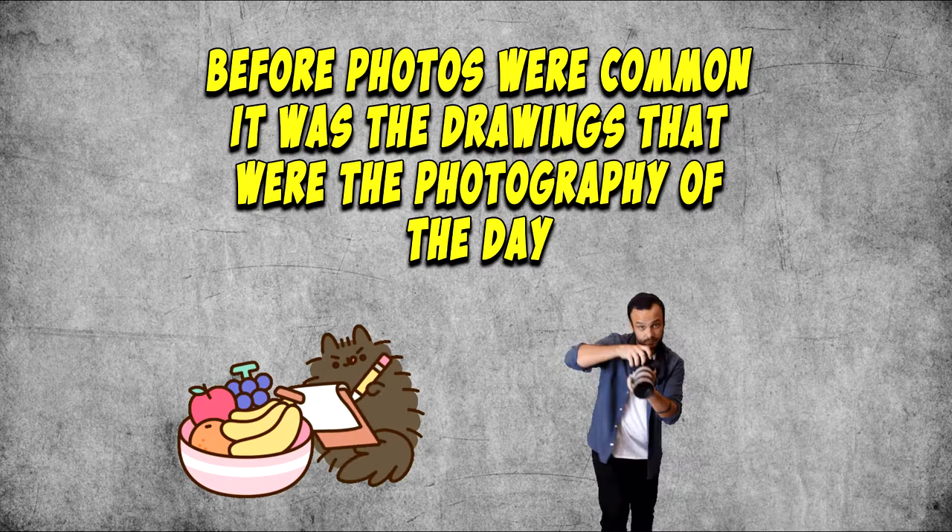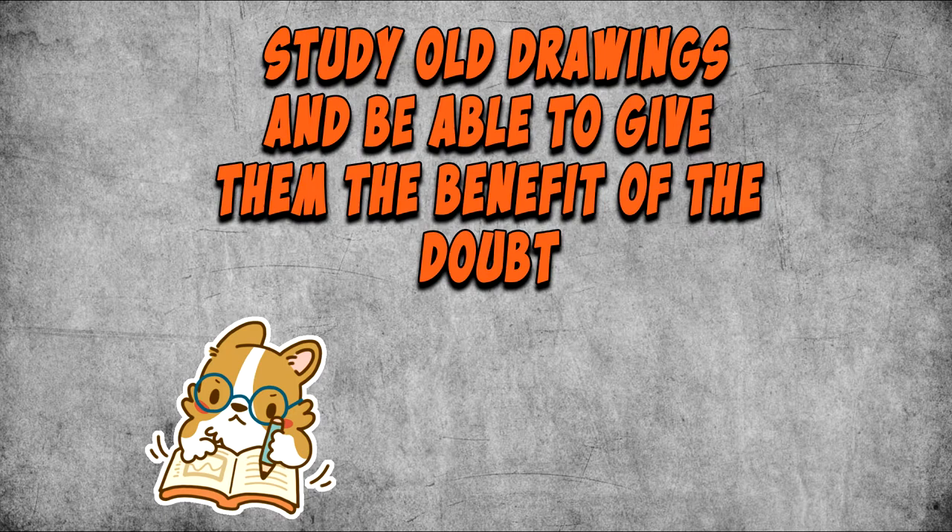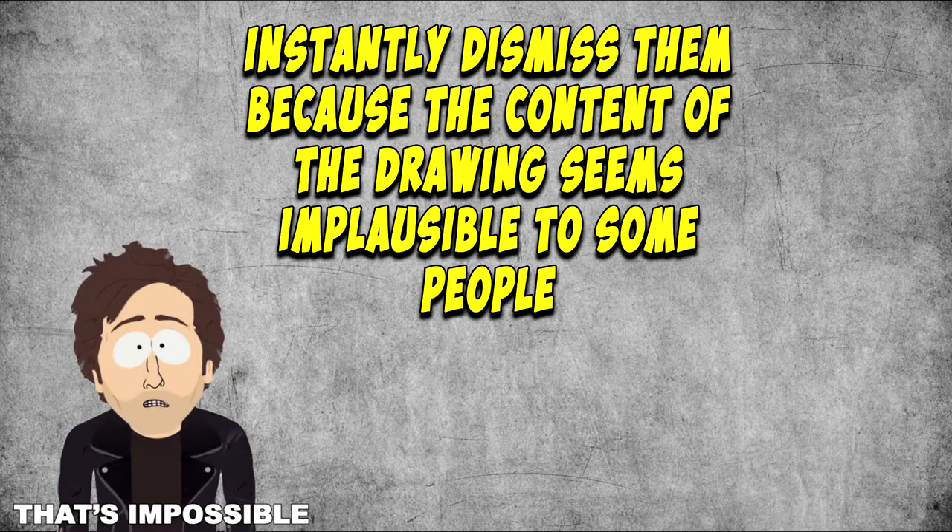Before photos were common, it was the drawings that were the photography of the day. So it would make sense that they would mostly be expected to be accurate to a certain degree. Going forward on my channel, I would like to be able to study old drawings and give them the benefit of the doubt, without needing to instantly dismiss them because the content seems implausible to some people.